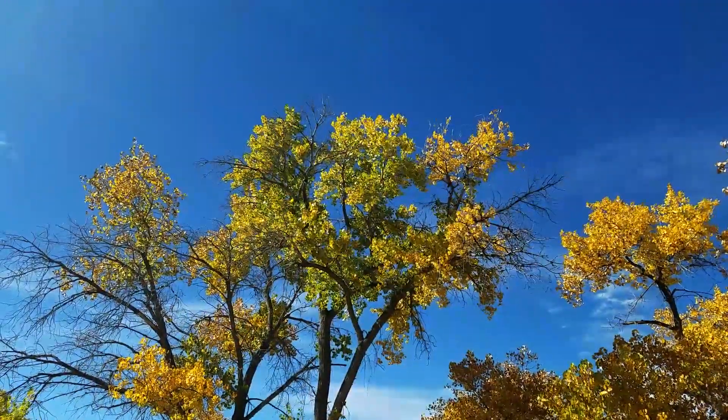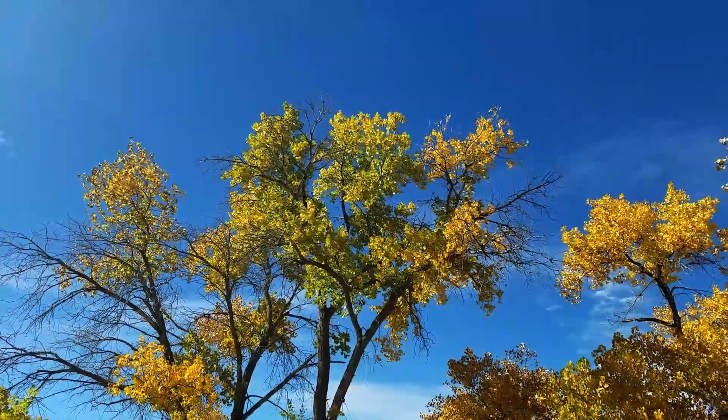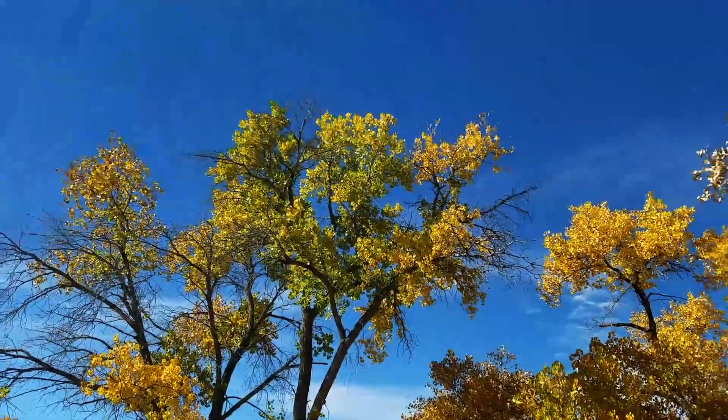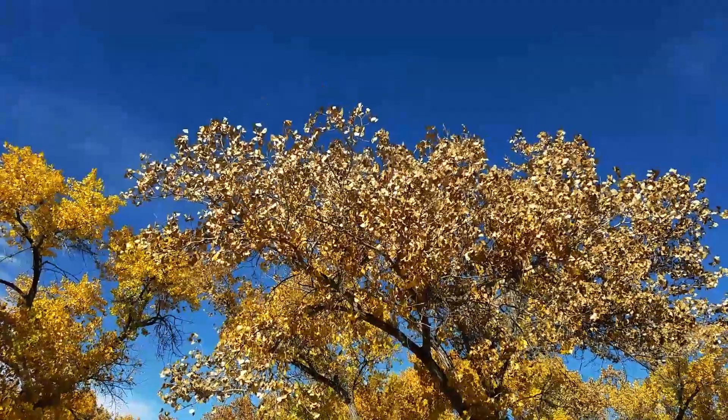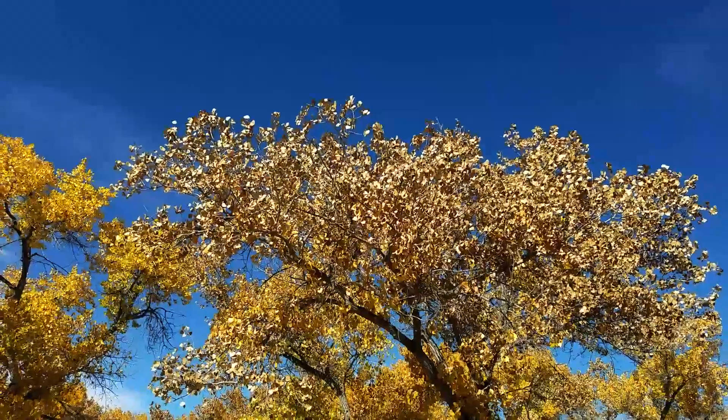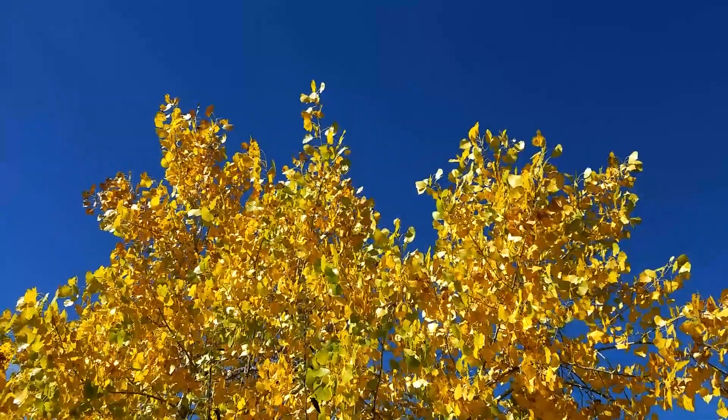I find it interesting that there are still green leaves in this tree with the yellow, but then right here is a tree that already has all its leaves dead. Classic New Mexico skies today.